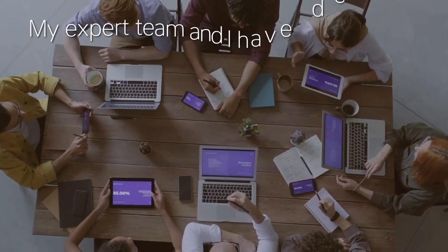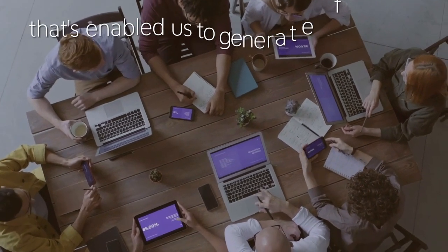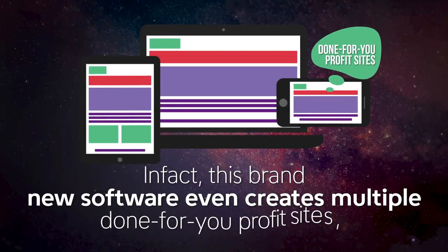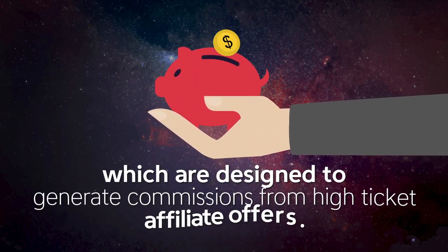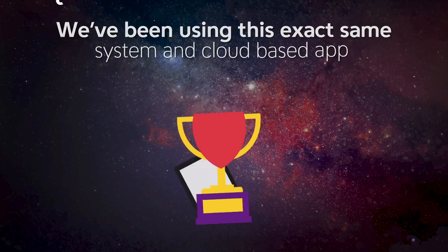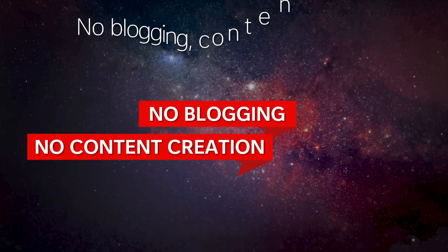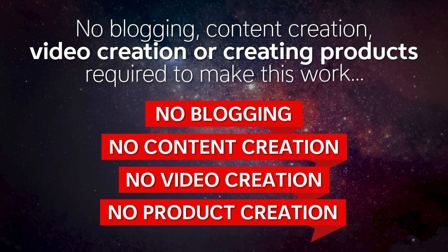My expert team and I have developed a brand new, never-before-seen cloud-based software that's enabled us to generate free traffic with just a few clicks. This brand new software even creates multiple done-for-you profit sites designed to generate commissions from high-ticket affiliate offers. No blogging, content creation, video creation, or creating products required to make this work.